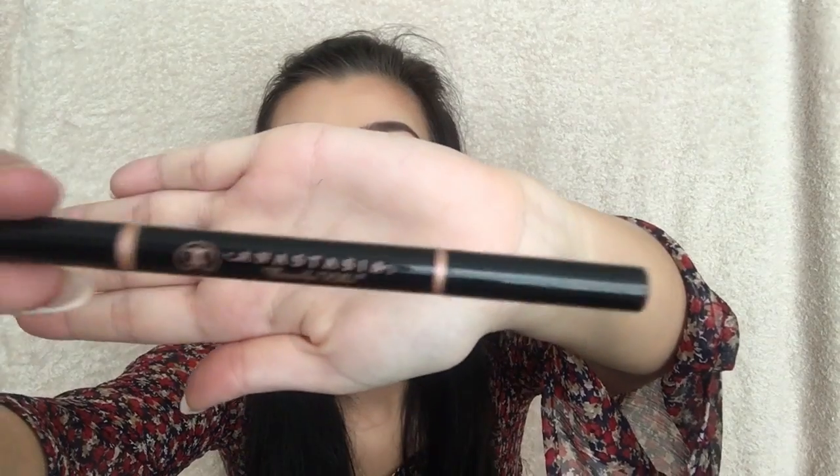Also from CoolBeauty, I got the Anastasia Beverly Hills Brow Definer in dark brown. It's got a spoolie on one end and the product on the other end in a triangle shape. You can use it quite thick or use the point to get a really sharp line. I did use it today for the first time and I think it was really nice. What I would say is go in with a light hand first — you don't want to go in too hard, because the colour payoff is so good and it's so pigmented. Just go in lightly and keep using the spoolie to blend it out nicely.